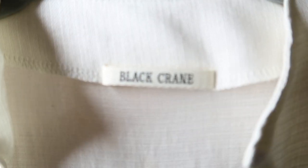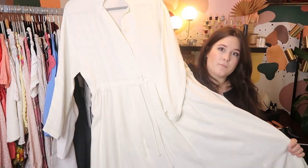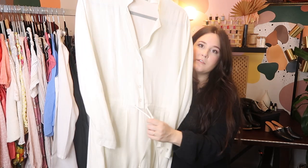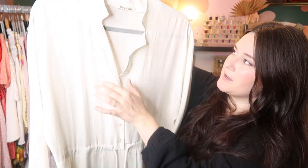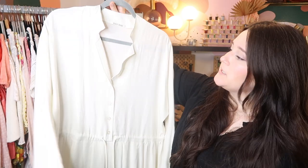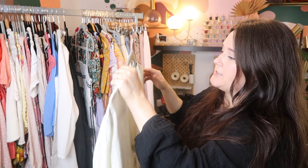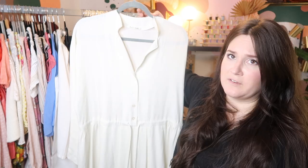This is a really good designer to know — a great independent designer. This is Black Crane, a modern minimalist designer. This is a beautiful linen white maxi dress with a mid-waist tie and buttons, and it's a really beautiful piece. I bought this from another seller on Poshmark in a bundle, and this piece probably retailed for like $250 to $300.